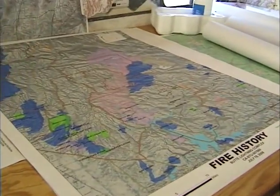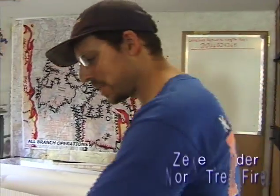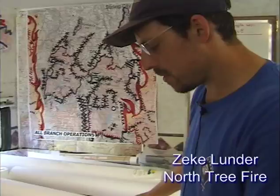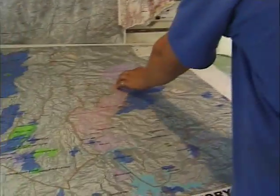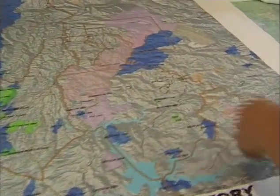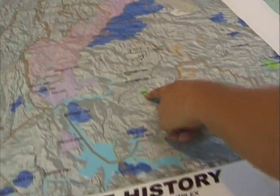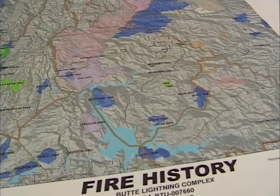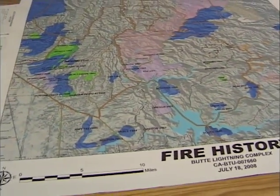Here's another map — it's another way that we use GIS in fire work. This is a map showing fire history, where each color represents a different decade. These show fires that we've had in the past in the same area. All this area in pink is the fire that we're working on right now. Fires in blue are older fires.